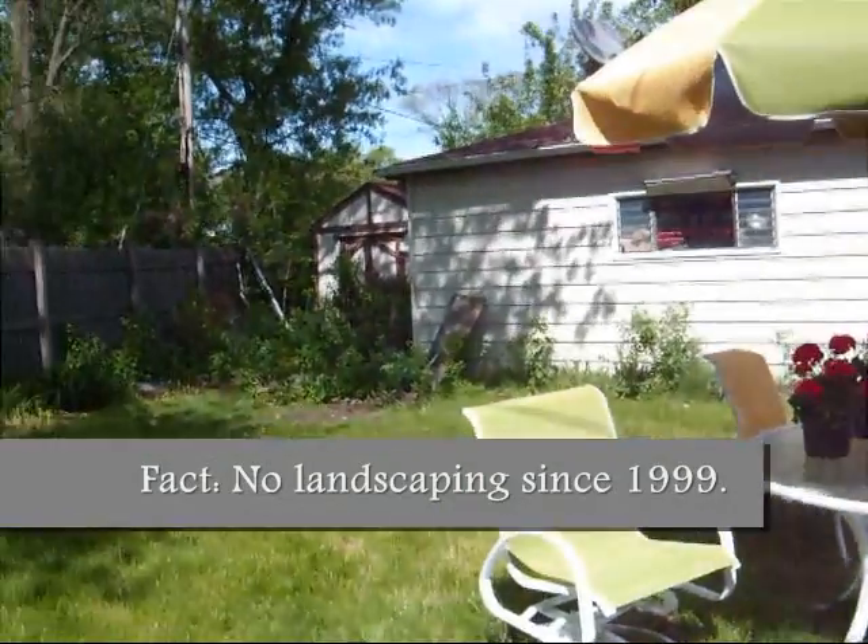So this is our backyard. Thank you so much for watching. I really appreciate it, and if you could give us any assistance whatsoever in helping us get this whole place redone for my mom, that would be great. She really truly deserves it, and I think she would just die if we were able to get this done for her. I'd like to surprise her with this, so if you could give us any help at all, that would be great. Thanks so much for watching.